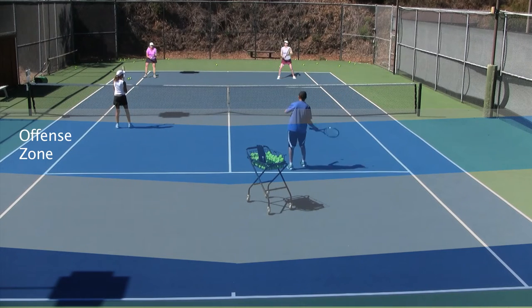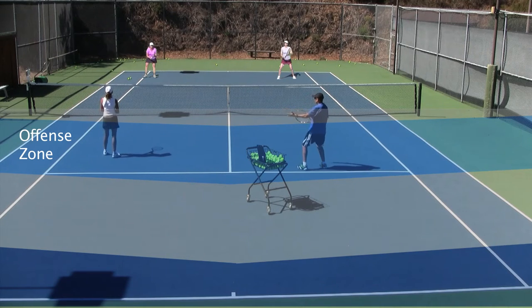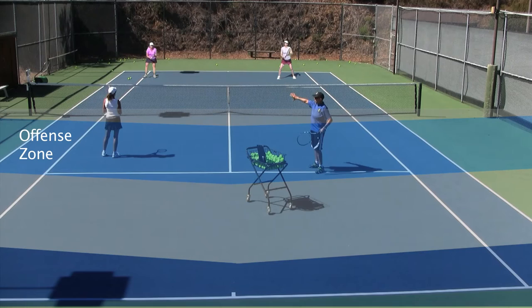Now, how often do we see this happen — we hit this shot, and this player comes and just hits it down the middle for a winner, and I'm standing here going, 'I don't know what to do.' Mindy is my spiker, my blocker.